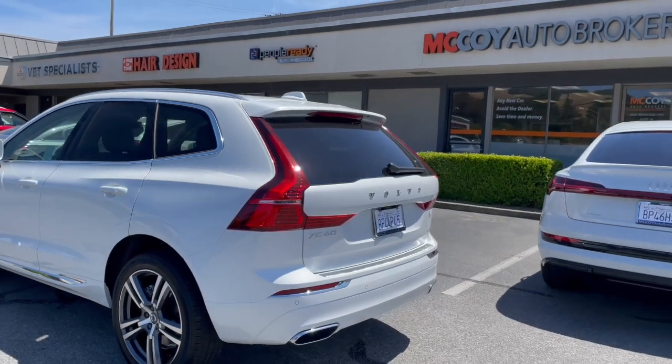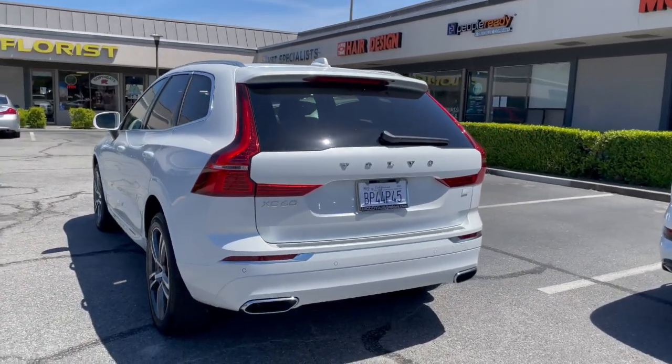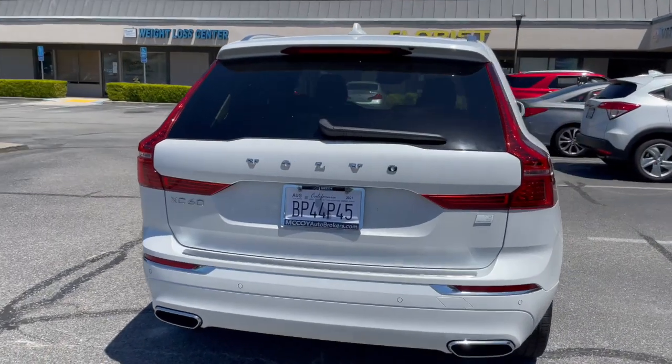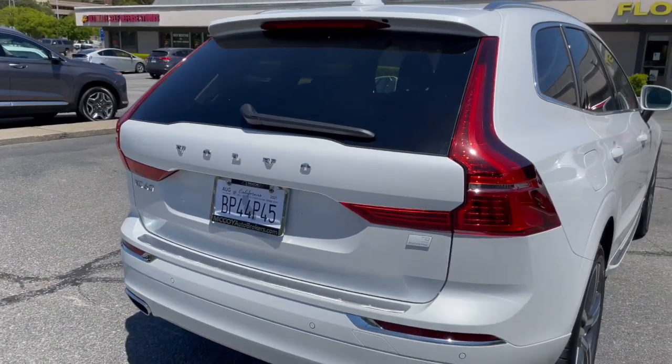If you're new to our channel, subscribe to McCoy Auto Brokers. You can also follow us on Facebook, like our page on Instagram, and see why we're Yelp's number one rated auto broker in Marin County.